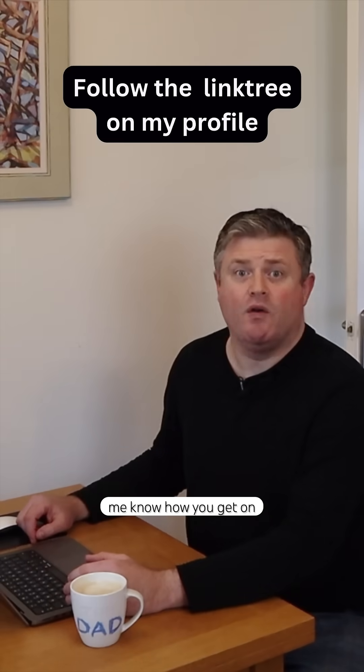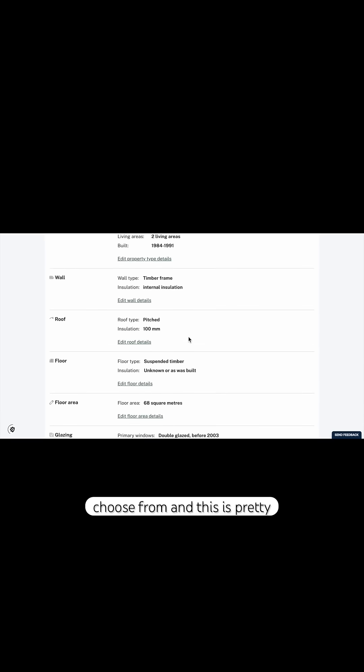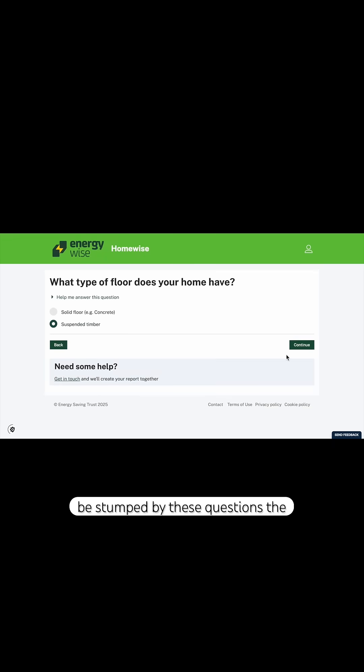If you try out the calculator, let me know how you get on by posting in the comments. You can see all the options to choose from and this is pretty easy to use — it's not unlike filling in a home insurance application. They got the insulation in my attic correct and they know that my floor is suspended, which is helpful. A lot of people might be stumped by these questions.